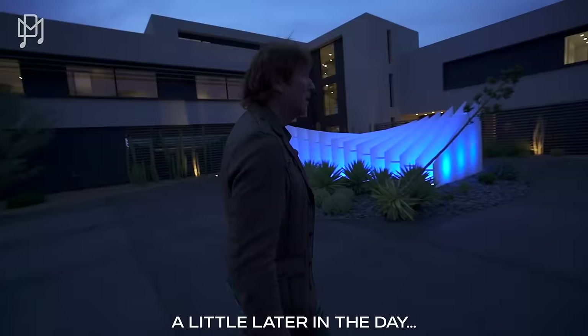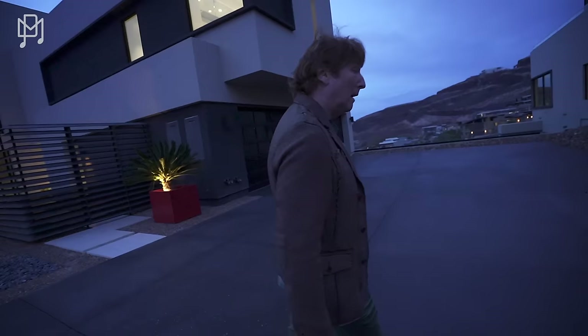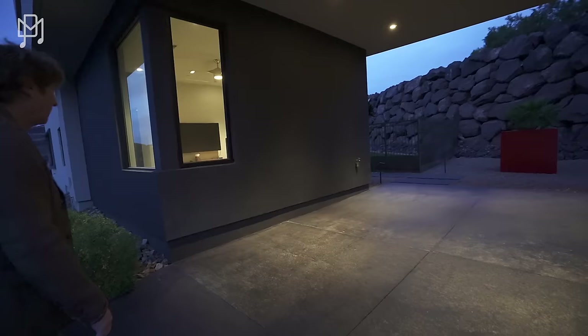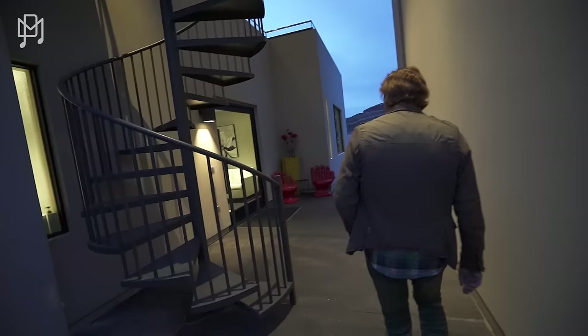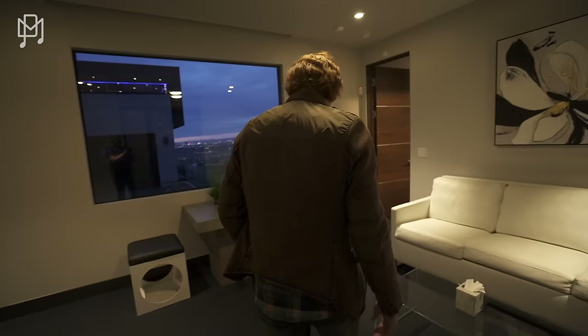On this floor there's a casita. I was told this is where you would typically put a personal trainer or the chef — when you bring staff with you, they can have their own separate space and you never have to see them unless you want to. They have a little car park and a dog run. It's a nice little ADU.